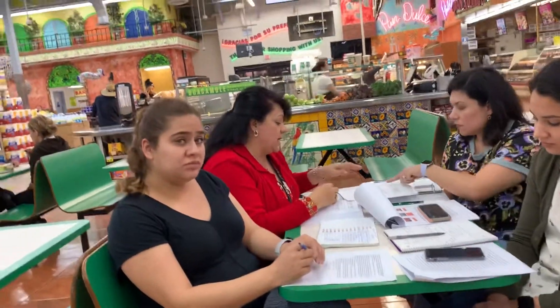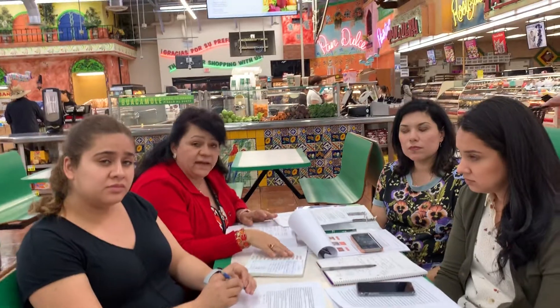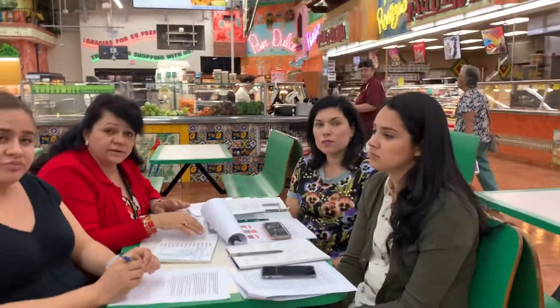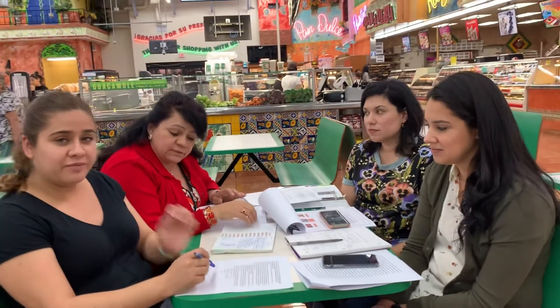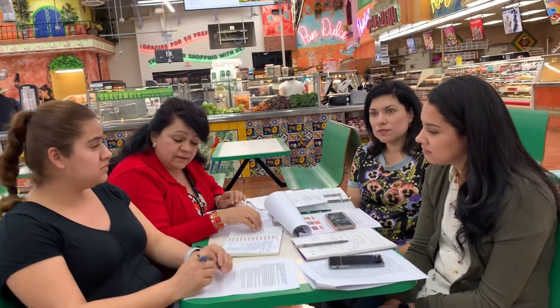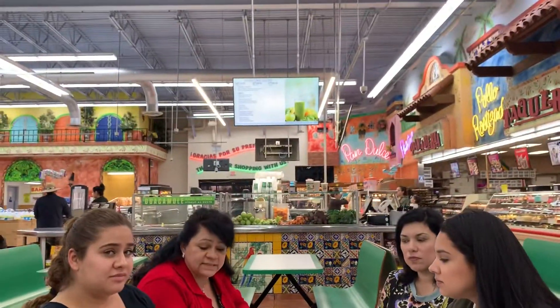The second model that we looked at is the immersion 90-10 program, which means that students will come into kindergarten with a 90-10 program. First grade can also be 90-10, second would be 80-20, and third would be 30-70.